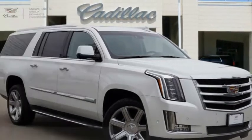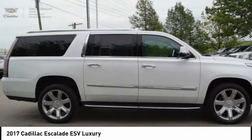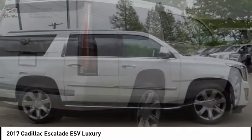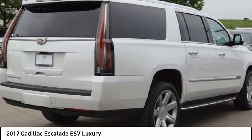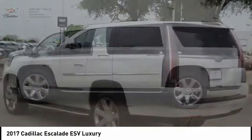Take a ride in the 2017 Escalade ESV. The Cadillac Escalade ESV is a longer version of the Escalade — a large, luxurious SUV that delivers performance and style.